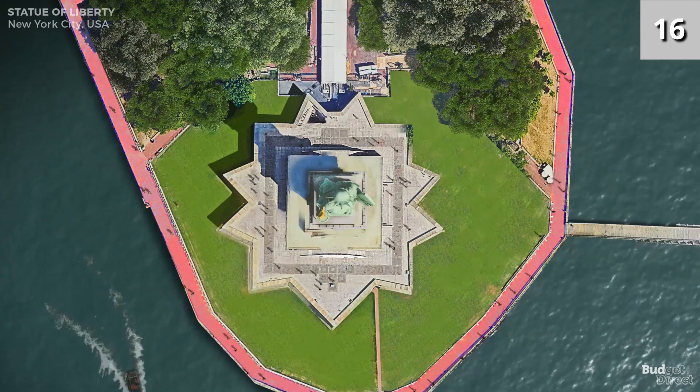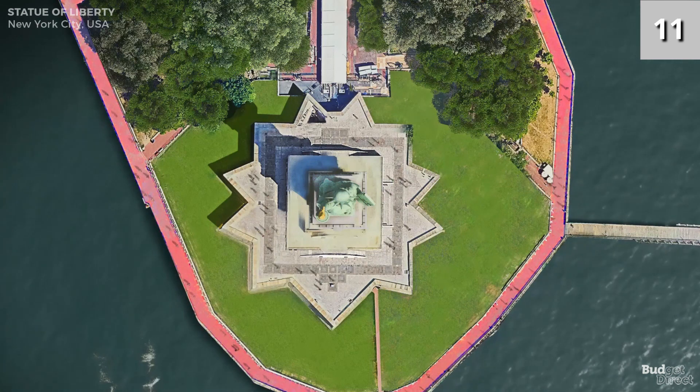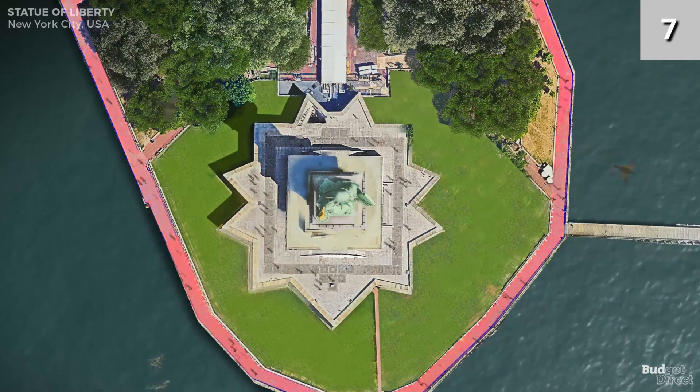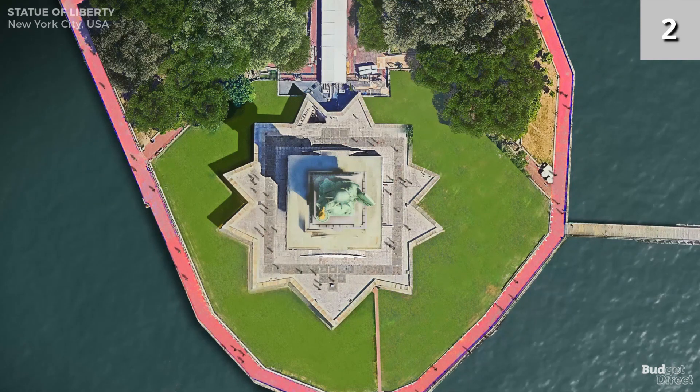Andy Warhol painted the Statue of Liberty as part of his pop art series in the 1960s. It is estimated to be worth in excess of $35 million, which is significantly more than the cost of building the statue, estimated at $10 million in today's money.